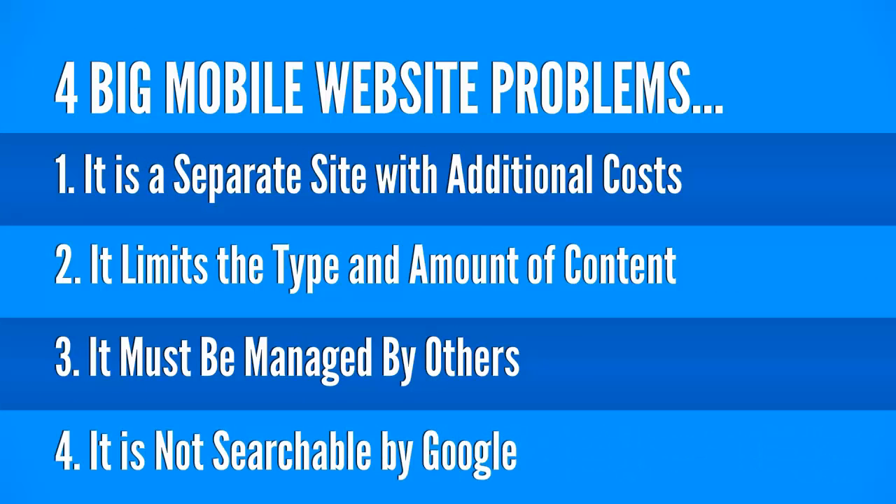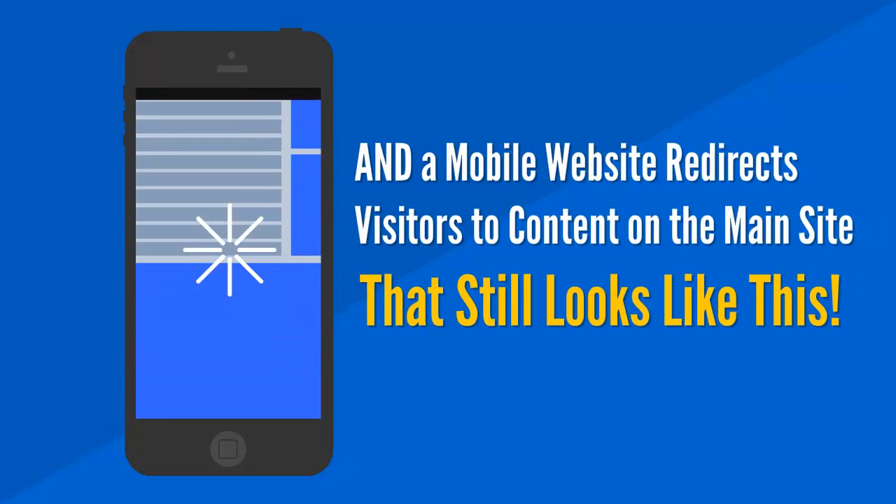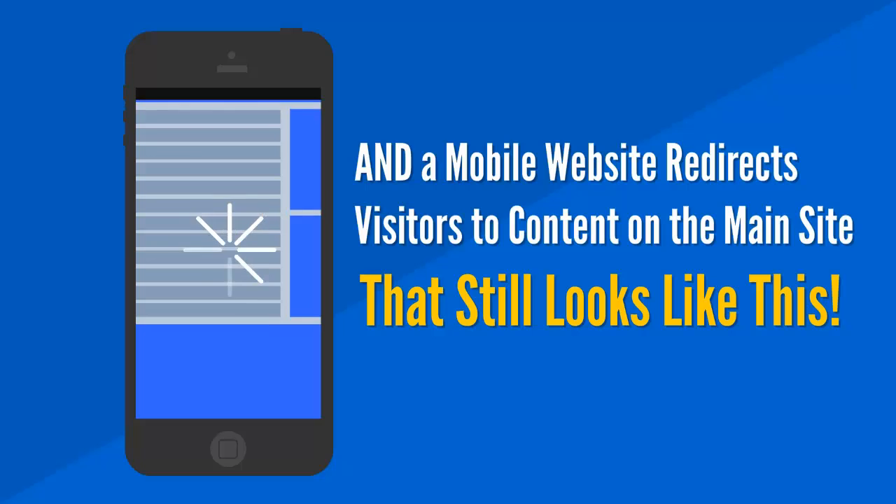But there are four big problems with mobile sites. One, they are separate sites with additional costs. Two, they limit the type and amount of content. Three, they must be managed by others. And four, they're not searchable by Google. And a mobile site redirects visitors to content on the main site that still looks like this.